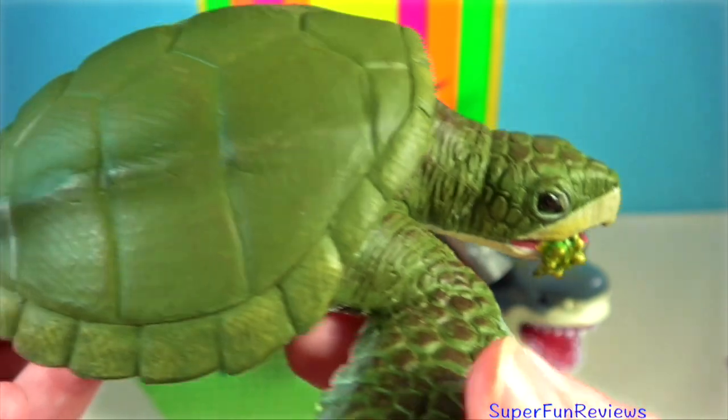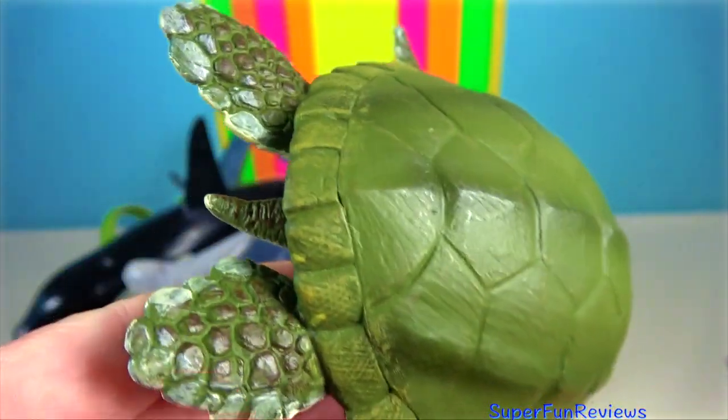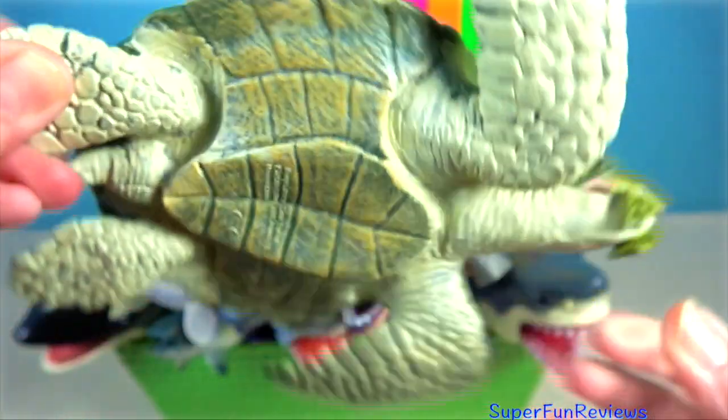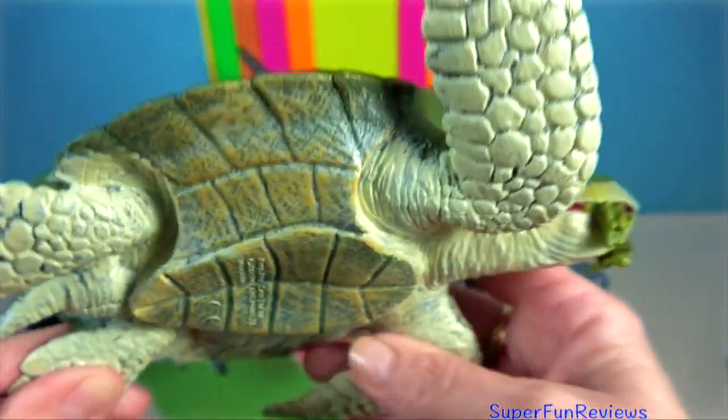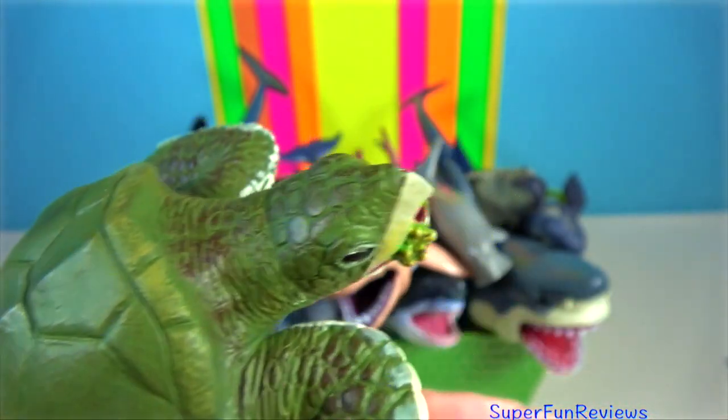Kemp's Ridley sea turtle. It is the rarest species of sea turtle and is the world's most endangered species of sea turtle. They have a carapace length of up to 70 centimetres.